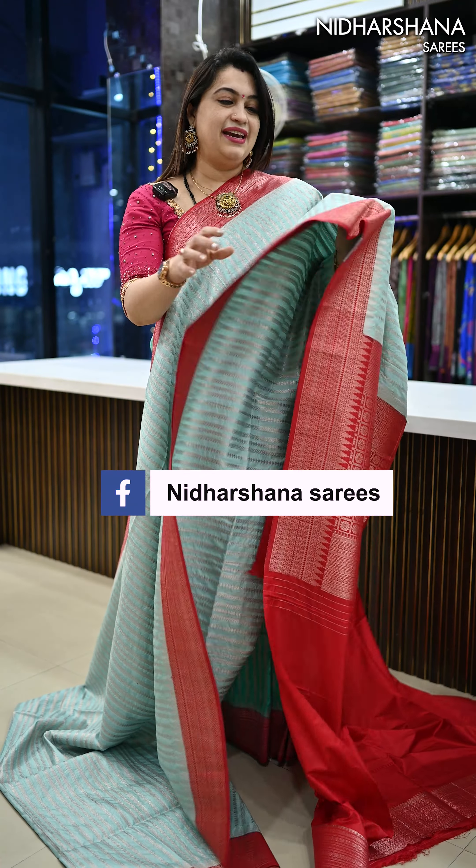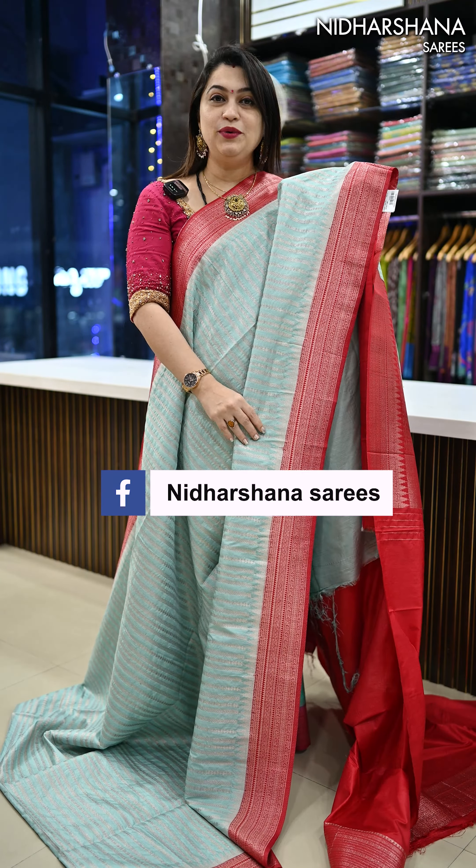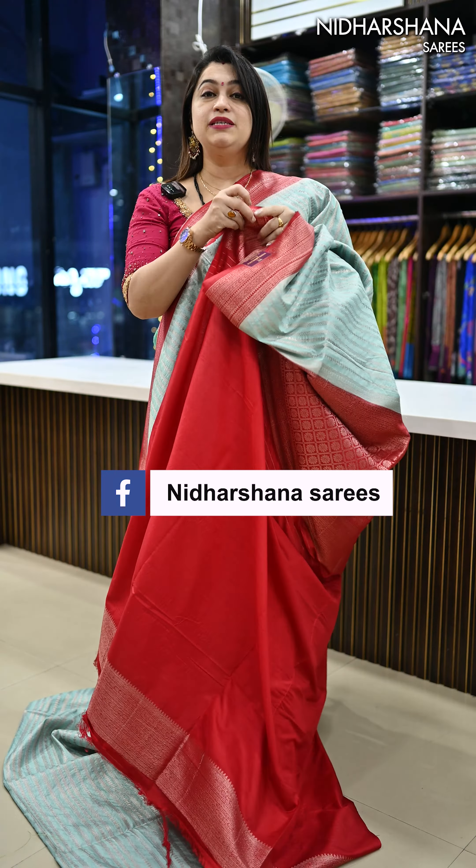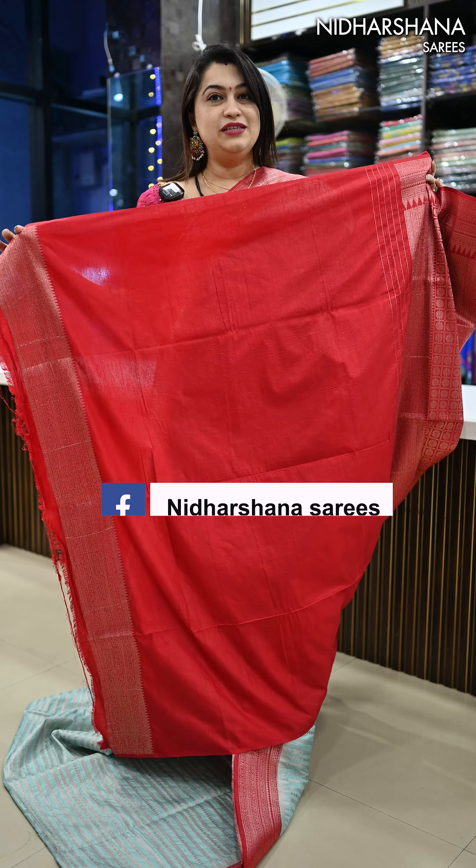Again, one more pastel shade in this catalog — it's a pastel blue with a maroon color combination. Very pretty pallu for the saree, and the blouse piece will have a plain border on your sleeves.